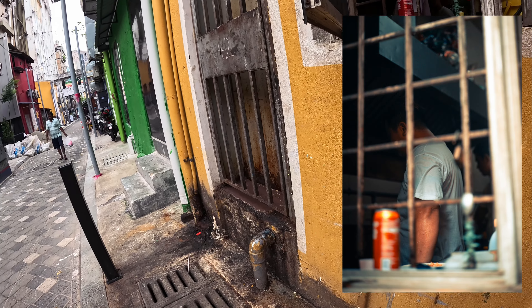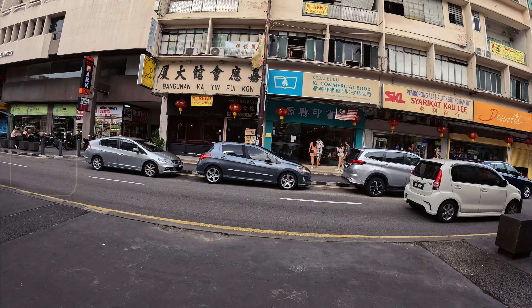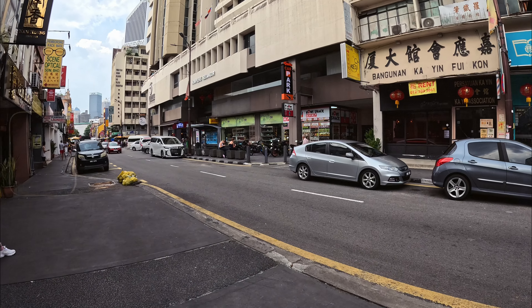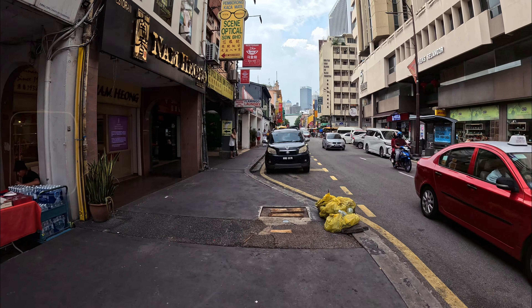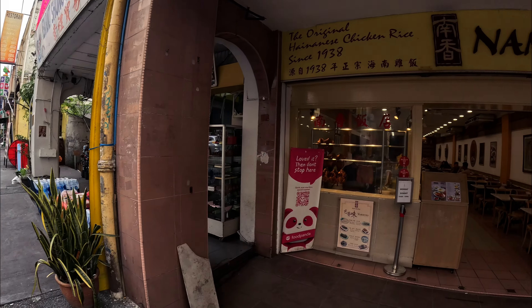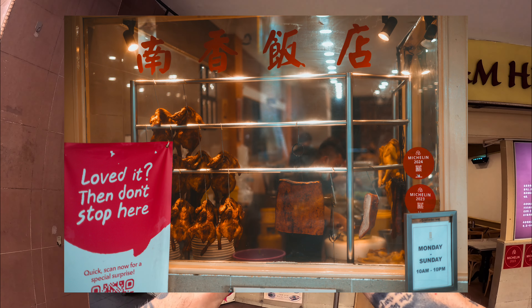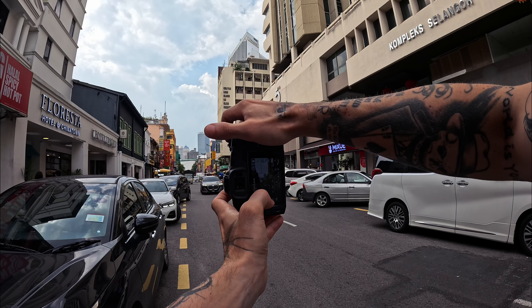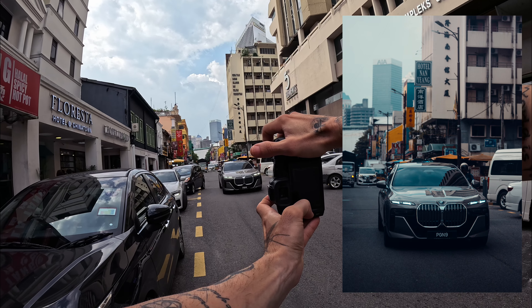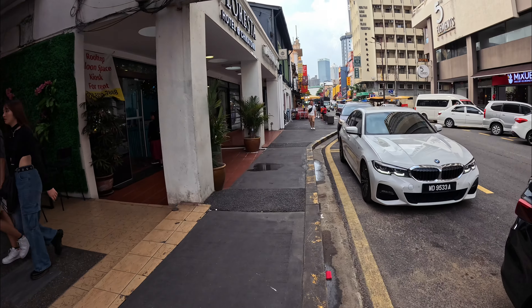Here is one of the main roads — at night there will be a lot of food courts where you can eat and have a drink. Oh, that was a nice car, I like that.